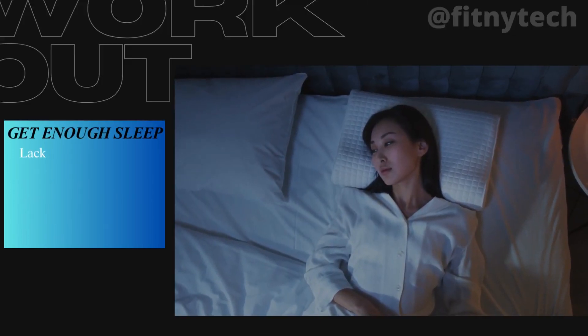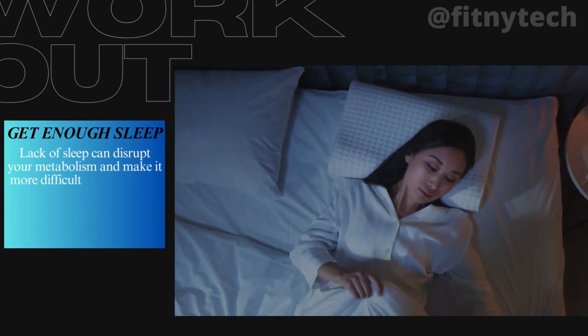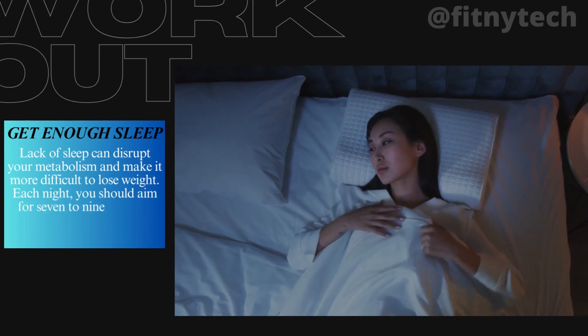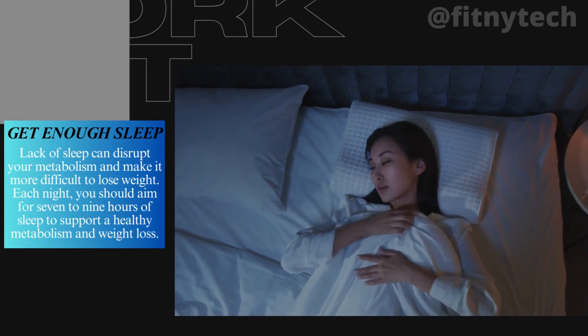4. Get Enough Sleep. Lack of sleep can disrupt your metabolism and make it more difficult to lose weight. Each night, you should aim for 7 to 9 hours of sleep to support a healthy metabolism and weight loss.